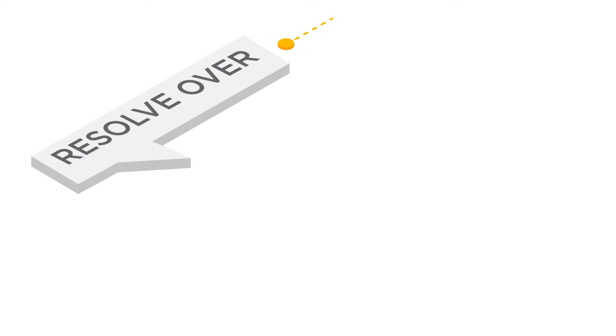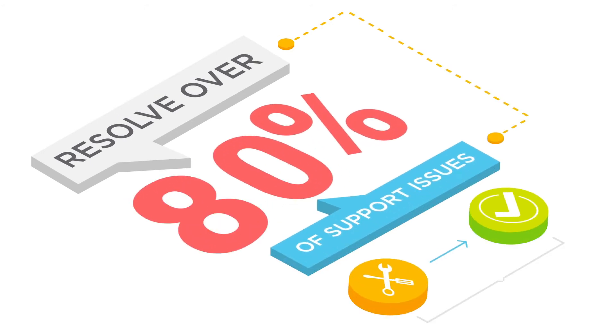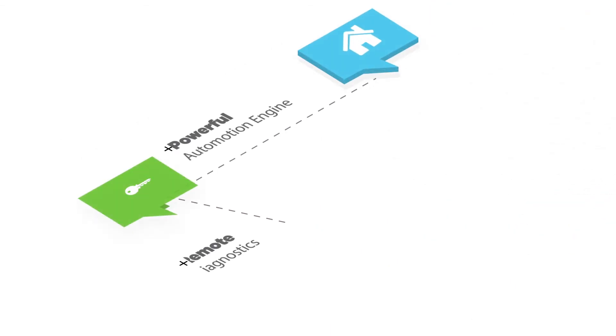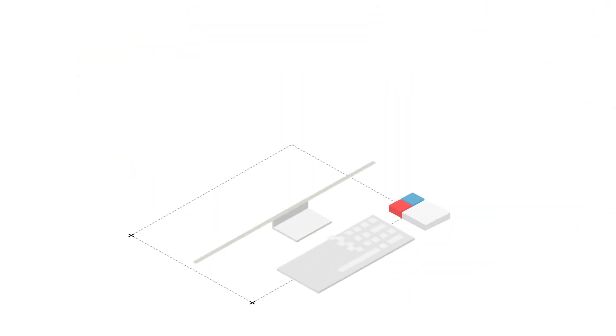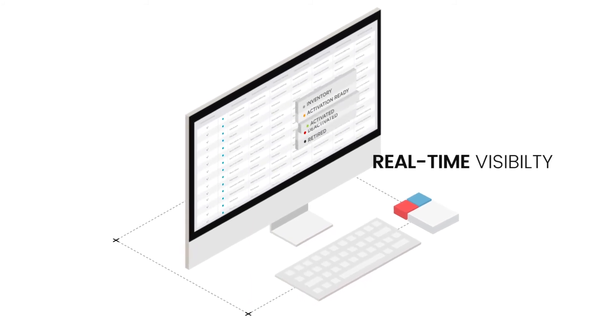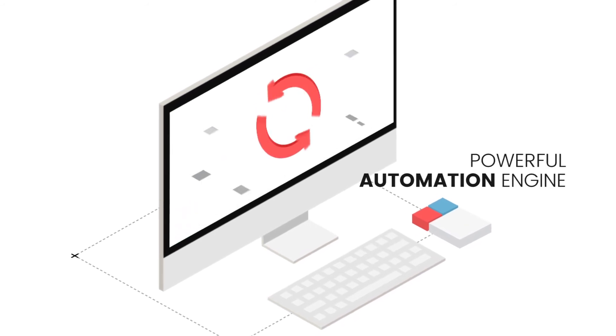With Telkomsel IoT Smart Connectivity, you can resolve over 80% of your support issues immediately. Telkomsel IoT Smart Connectivity has everything you need: real-time visibility, remote diagnostic, powerful automation engine — all in a single platform.